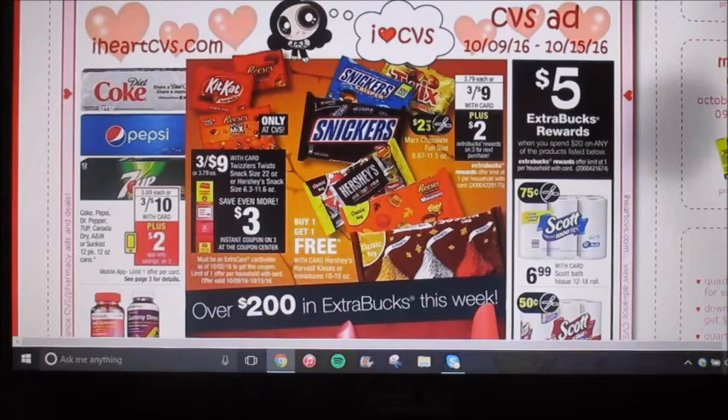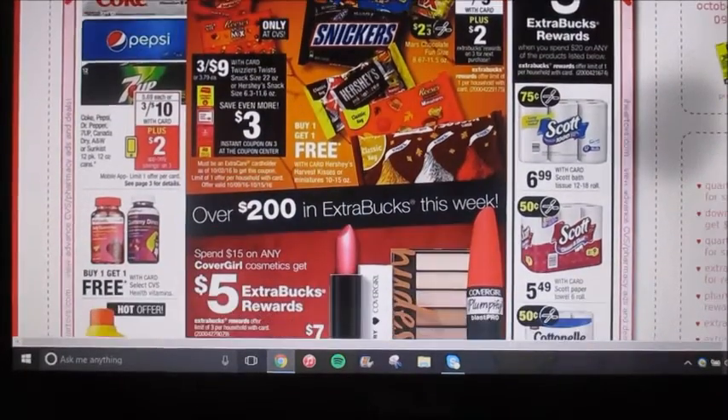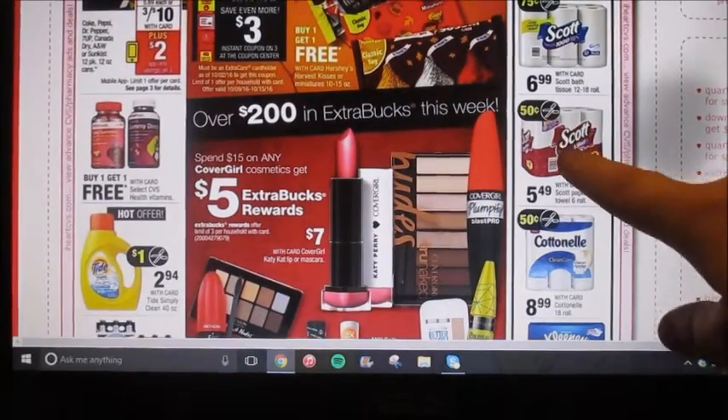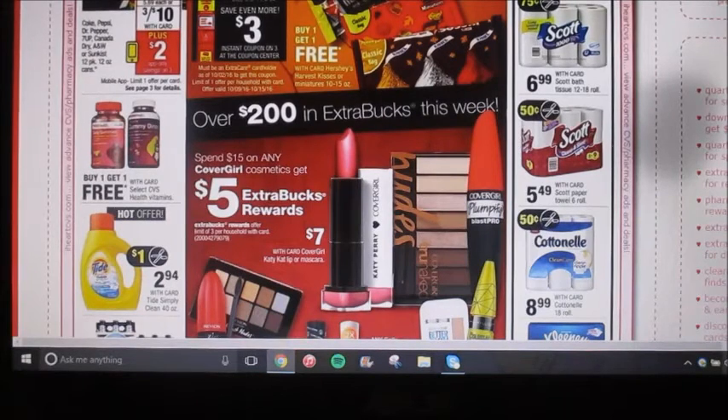There's a five dollar extra buck reward when you spend twenty dollars on any of the products listed below. It looks like it's Scott brand products, and I think we have printables for a dollar off on both of these. At least I know on this one right now, so it'd be better than that 50 cent off coupon.